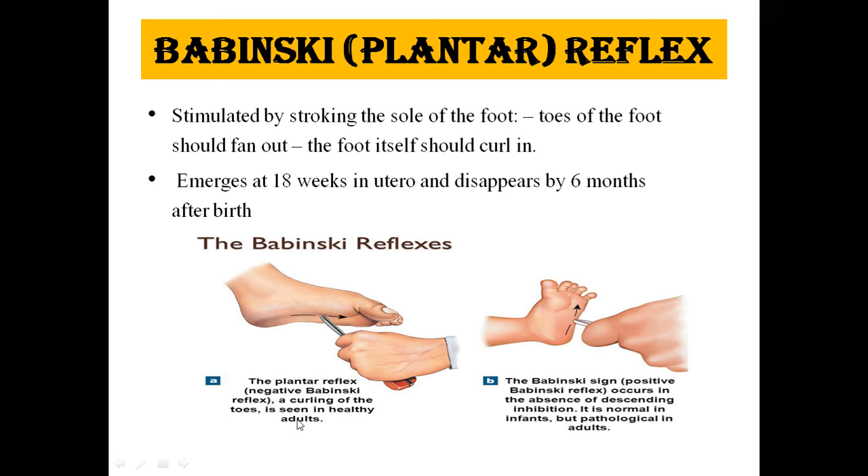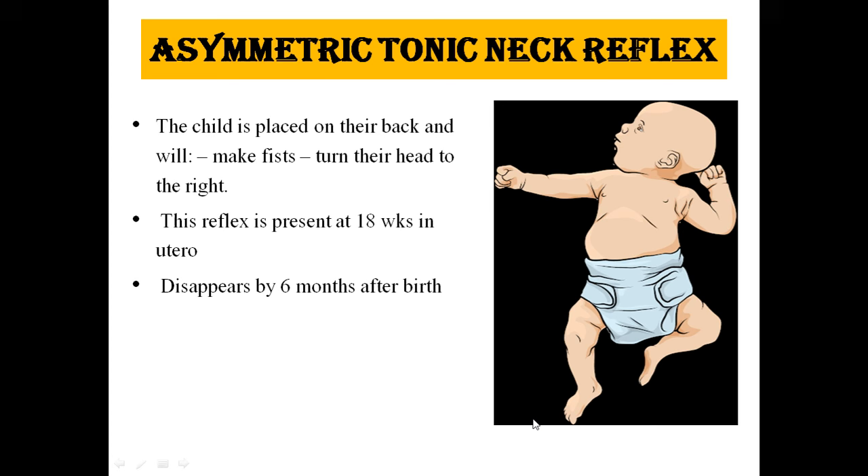The Babinski sign positive occurs in the absence of descending inhibition. It is normal in infants but pathological in adults. The next is the asymmetric tonic neck reflex. In this reflex, the child is placed on their back, makes a fist, and turns their hand to the right. It is present at 18 weeks in utero and disappears by 6 months after birth.